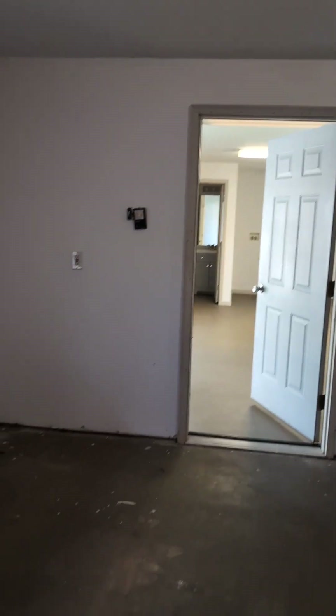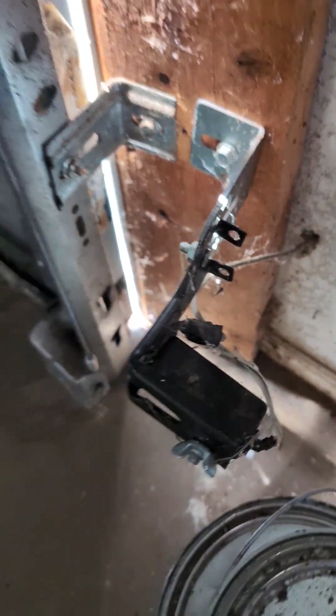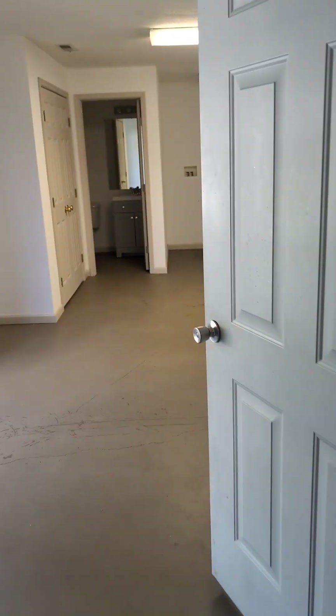Not a bad space at all. There's some water that's come down around the store — it's pretty common around garage doors. But overall not terrible.